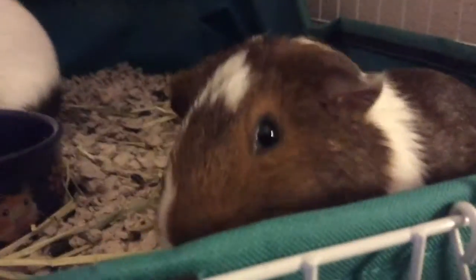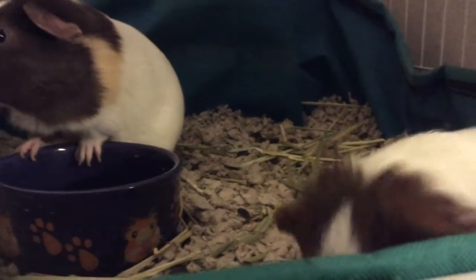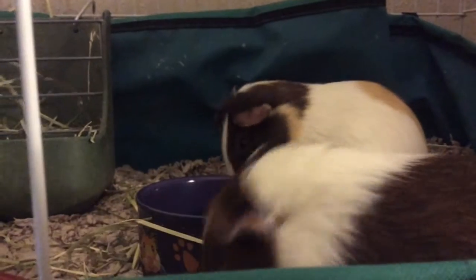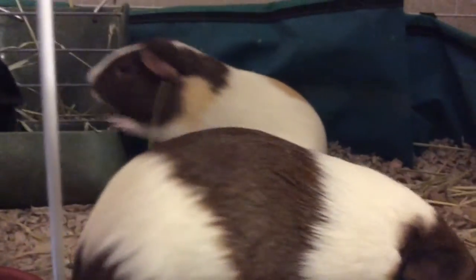Just remember not to use pine, and if there are colorful paper beddings — like blue or pink — you should not use those for guinea pigs. It is okay for hamsters, but not for guinea pigs. I really hope you enjoyed this video and learned something, and I will see you in my next one. Bye guys!